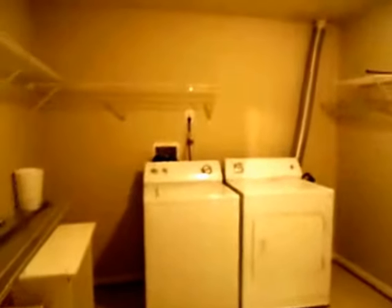Now I'm going to take you down to see the basement. This has a finished basement with a walk-out. The laundry room is also in the basement, along with a full bath and a large laundry room.